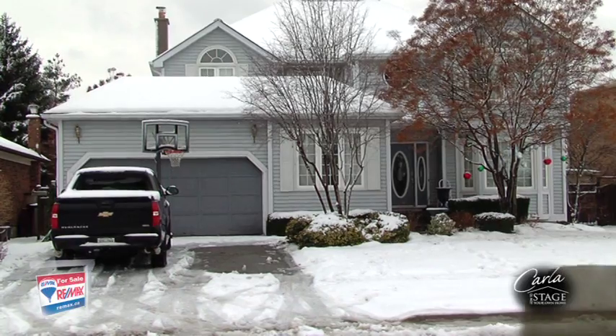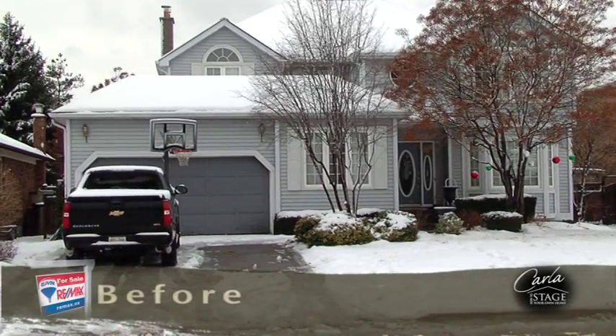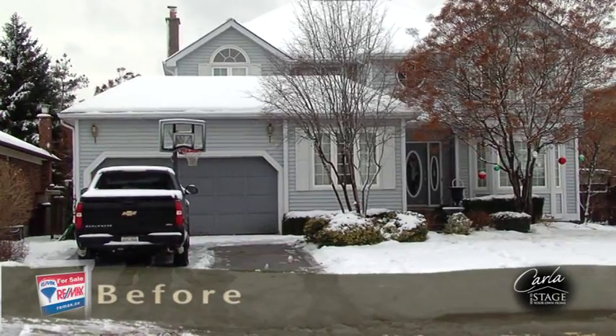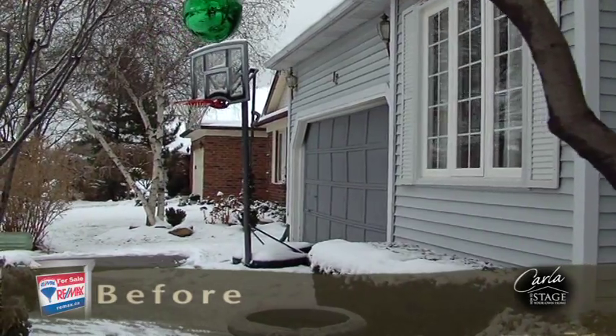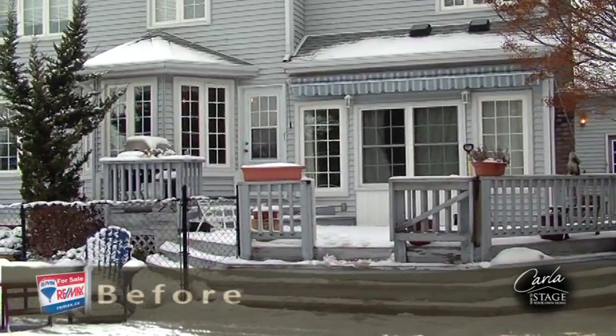When it comes to preparing your home for sale, curb appeal is important, although it may not be the entire reason for the buyer to make the choice to buy. Buyers usually make snap judgments as to whether or not your house fits into their criteria based on what they see in drive-bys or viewing photos online. What you really want is for them to take the next step and view the inside of your home. If you give your property a well-cared-for appearance, buyers will be eager to stop and excited to view your interior as well.